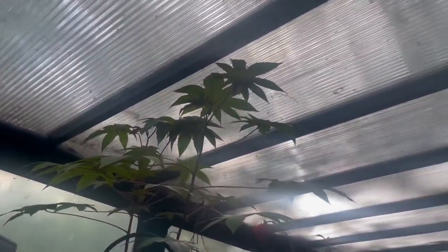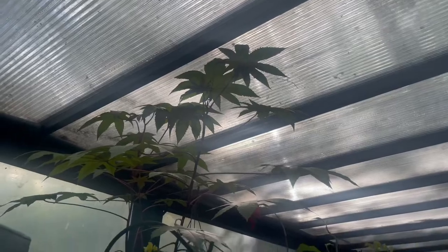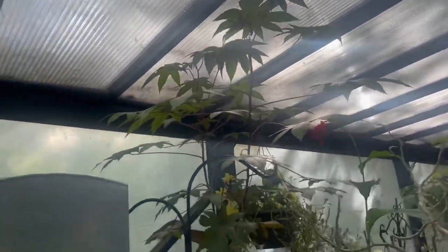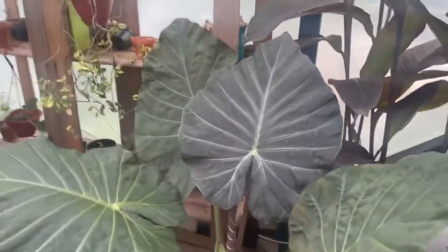Oh, I didn't want to show you this — it's actually pushing on the roof now. This is a Castor Bean, the burgundy type, and it's pushing on the roof, which is cool.